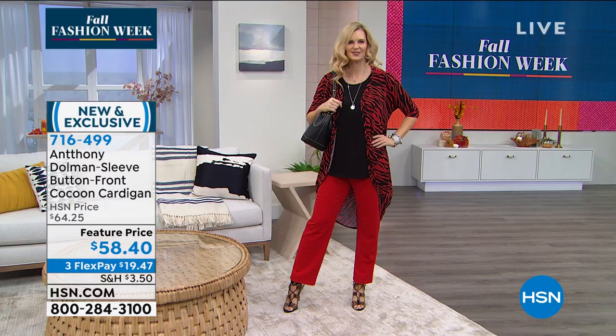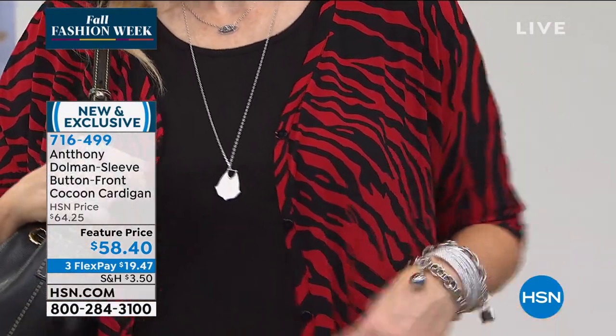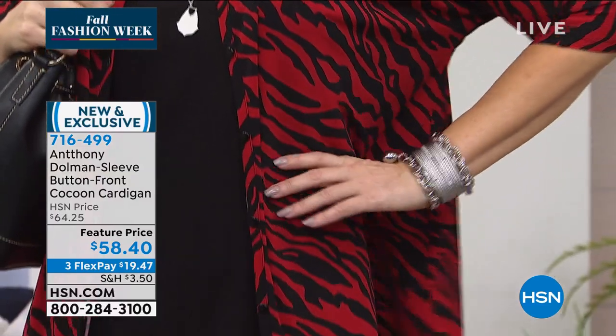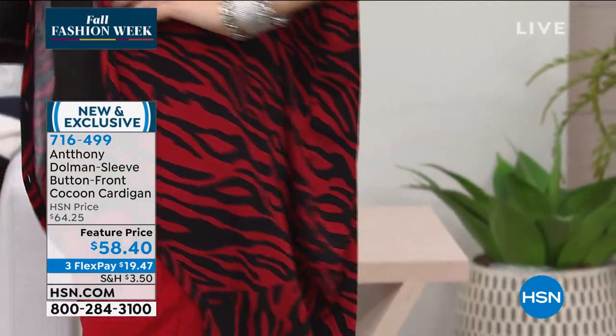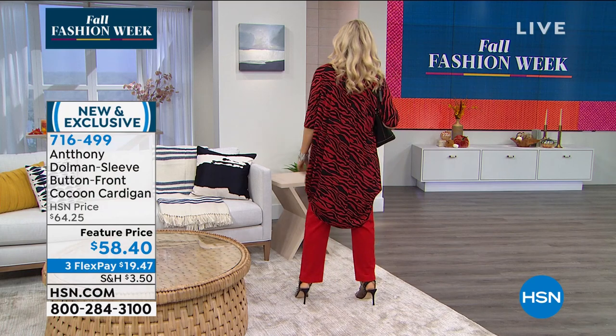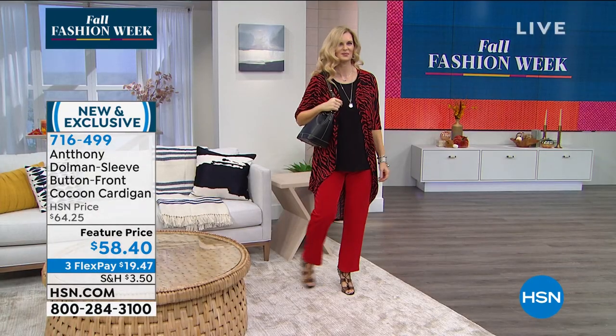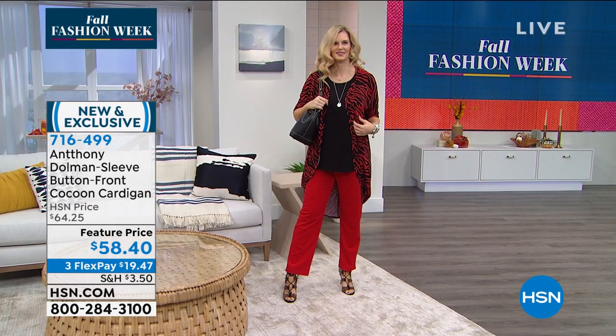Colette is really a size 6-8 and she is wearing the medium — if that's you, get the medium. It fits beautifully on her. She's 5'10". I love that cocoon hem — it's finished, elevated, sassy, and gives you that little bit of oomph. This is not your boring cardigan.